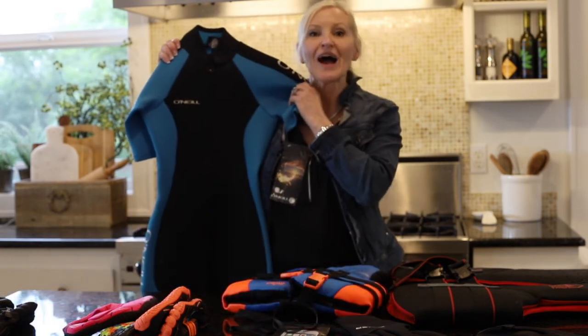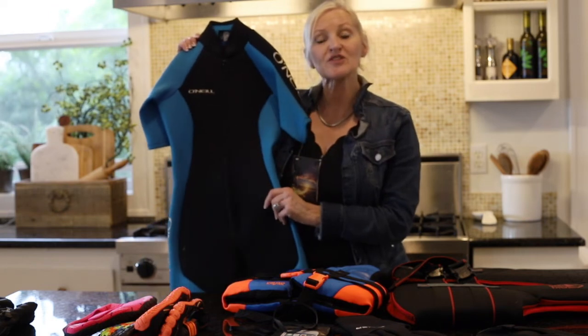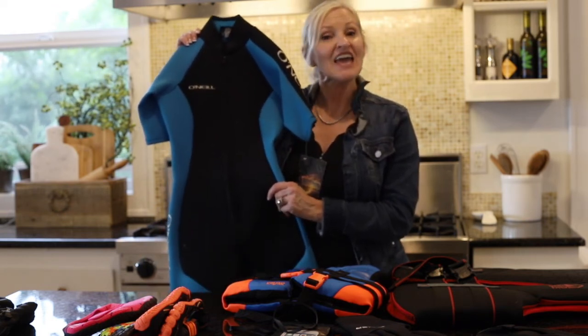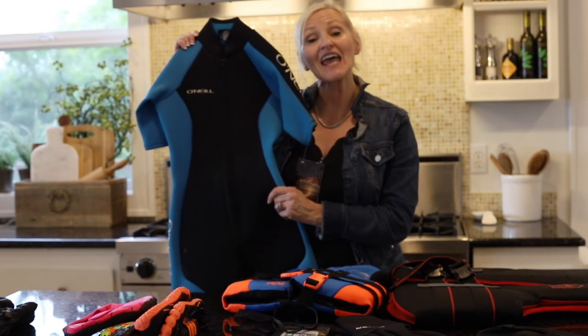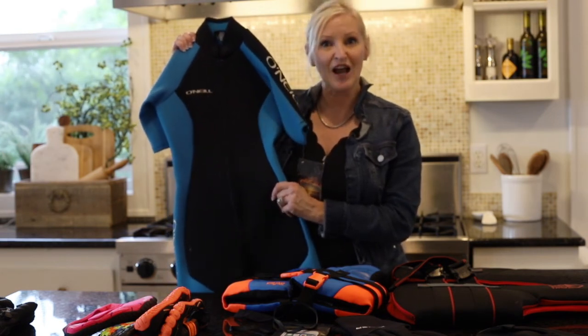This wetsuit by O'Neill is amazing. This size happens to be a women's. It starts at $69.99 — they have children's, women's, and men's, starting at $69.99 and going up from there. This is a must-have if you're around the water.